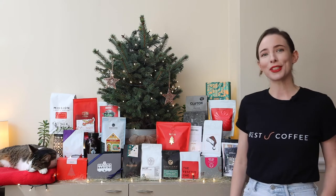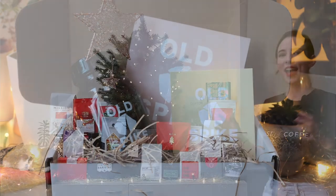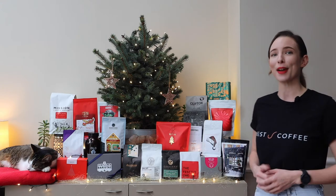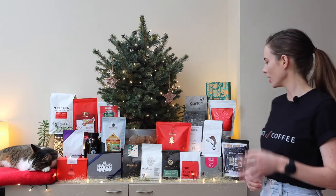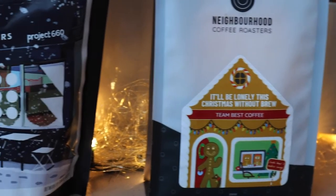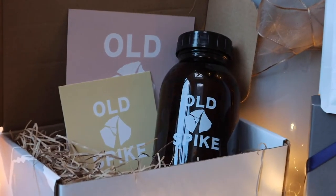You may also find that some roasters donate a portion of revenue from their Christmas coffees to a worthy cause. And it's always really exciting to see what signature festive packaging our roasters will come up with. Here we've got classic elegant designs, super festive Christmas scenes, limited edition gift boxes, and of course a lot of red, green and gold.